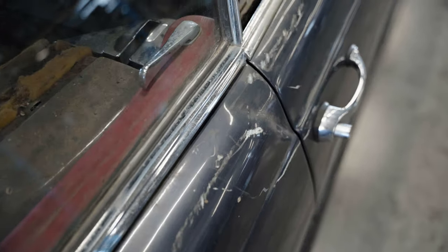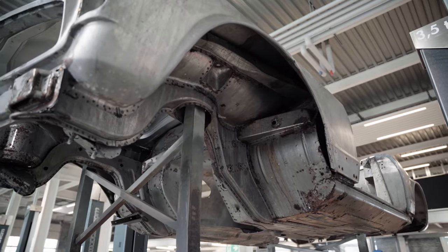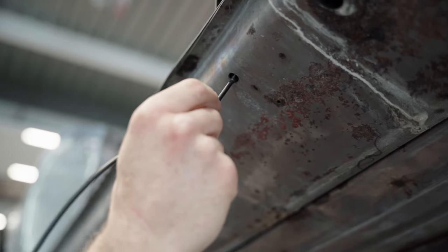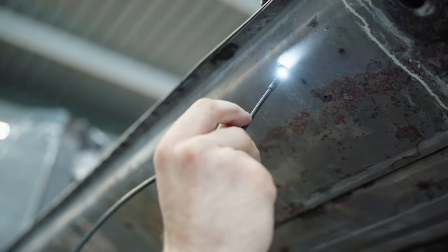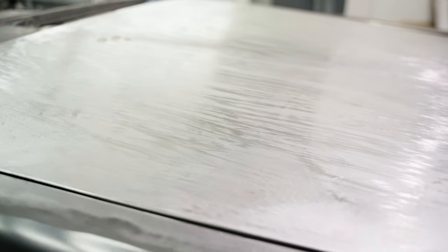After a thorough check, the car bodywork starts with the chemical paint stripping. Our proficient specialists recondition the basis and perform a cataphoretic dip primer coat to protect the vehicle from corrosion in the best possible way.